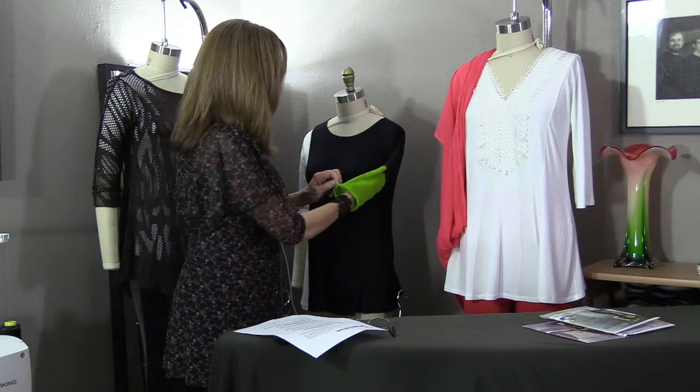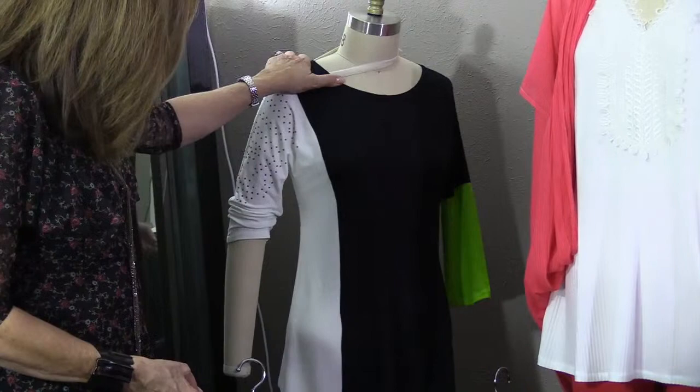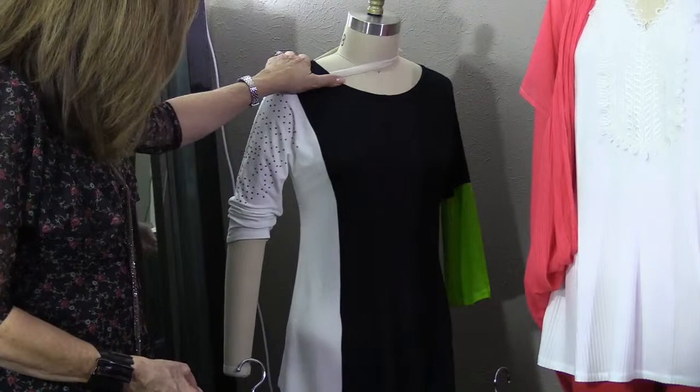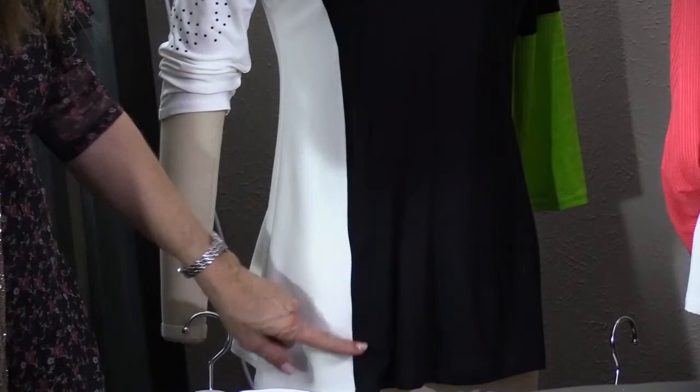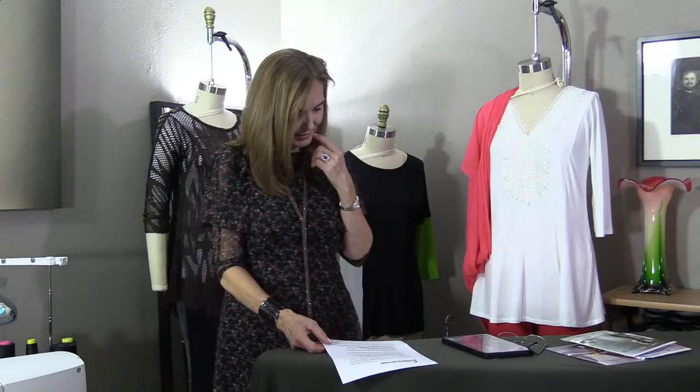When I did the sleeve, there's a short sleeve cut line on the pattern and I just used that on the front and back. Where it's black on one side and white on the other, I changed the thread so you wouldn't see white stitching on black or black stitching on white. It looks much cleaner. The whole goal is for you to say, 'I can do that.'